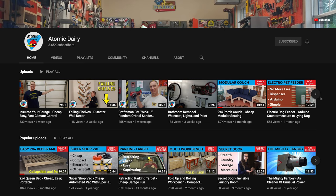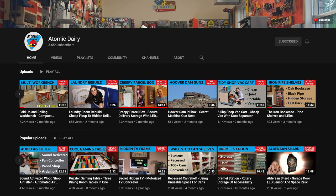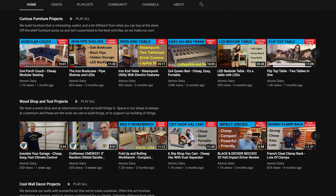If you're new here please consider subscribing. We feature a new maker every week. Also be sure to subscribe to Chuck and Hannah's YouTube channel Atomic Dairy. In addition to in-depth build videos for all the shop projects featured in our tour, you'll find dozens of cool DIY projects for your home.